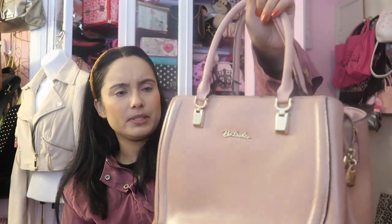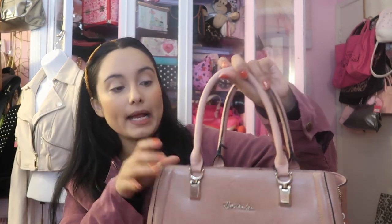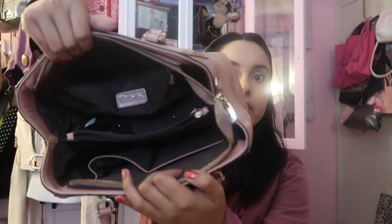It doesn't have the longer strap but I feel like a gold chain longer strap would look really pretty because it has gold accents. I always make it work — that's the interior. I just love structured little satchel bags.